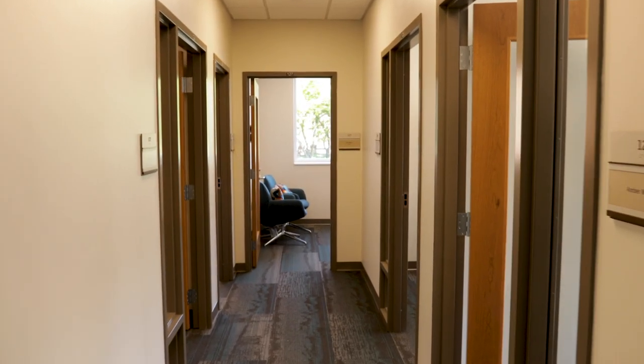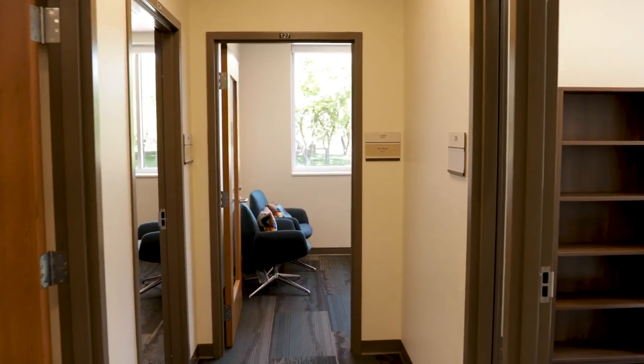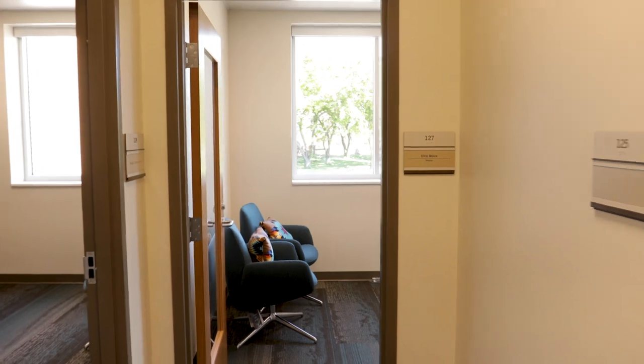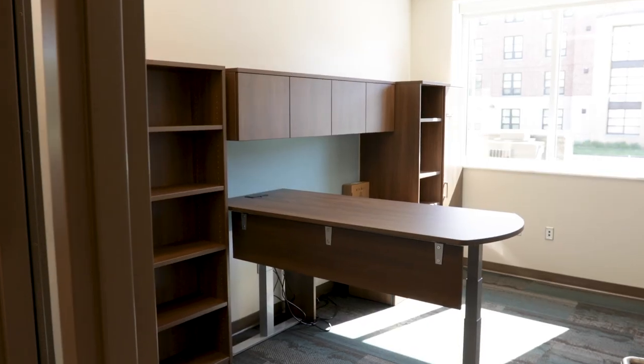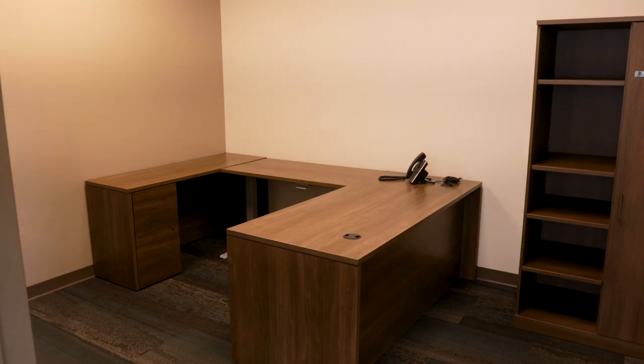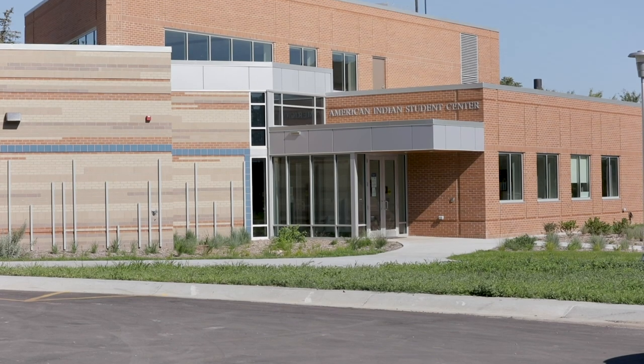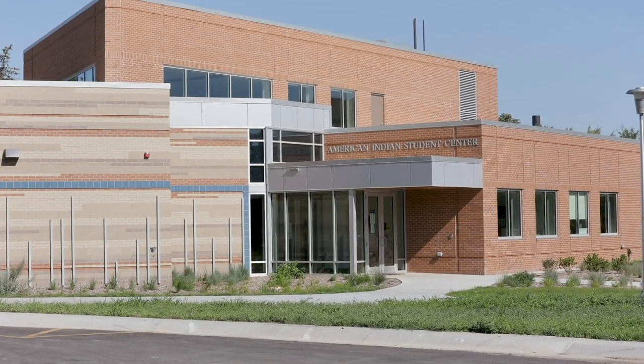The offices for a counselor, a program director, a student advisor, and some grad students who are there to support students are right there. They're in their own wing, which I think is a good thing, separate from the student space. One of the things we didn't do — we didn't put any university administrative offices there. This is about students and serving students.